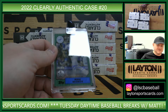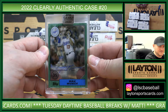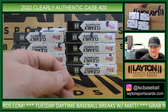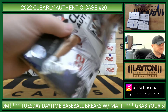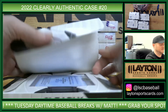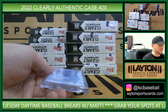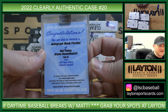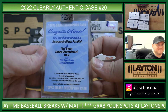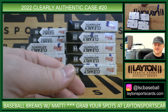First up, Dodgers. 87 style auto to 99, Max Muncy. There you go, Dodgers. Redemption — that is D-backs, Rookie Autograph, Black Parallel, Alec Thomas. There you go, Arizona.